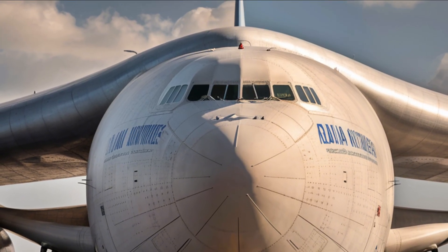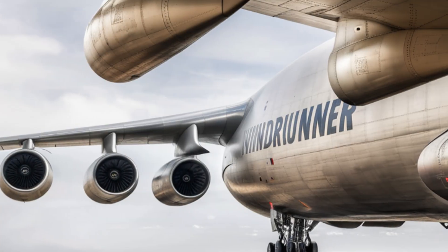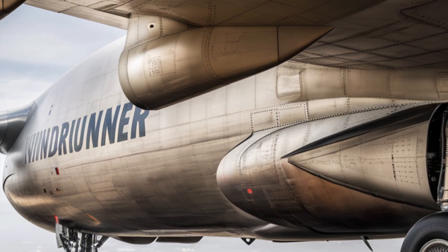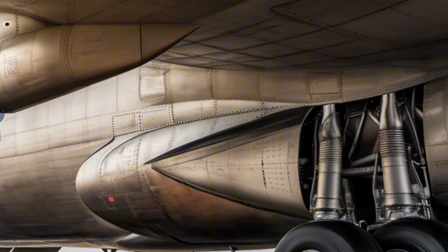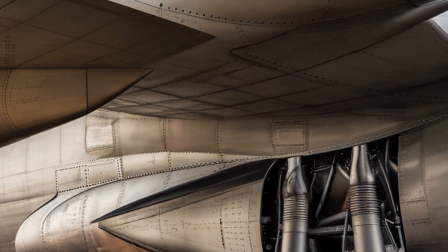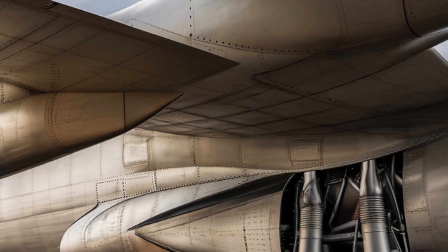Now let's talk performance, which is where the WindRunner really shines. Designed to carry payloads exceeding 100 tons and oversized cargo more than 100 meters in length, it fills a unique niche in the aviation world. It's powered by next-generation high-bypass turbofan engines that balance thrust with fuel efficiency. Despite its enormous size, it has an impressive operational range of roughly 4,500 kilometers when fully loaded, connecting coastal ports to inland wind farm construction sites. The cruise speed is estimated around 850 kilometers per hour, on par with other long-haul cargo aircraft.